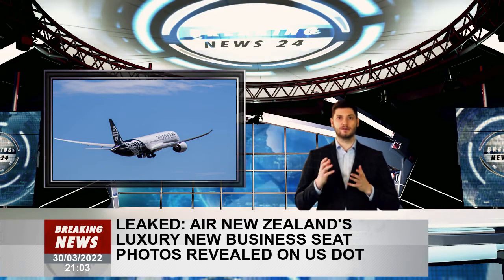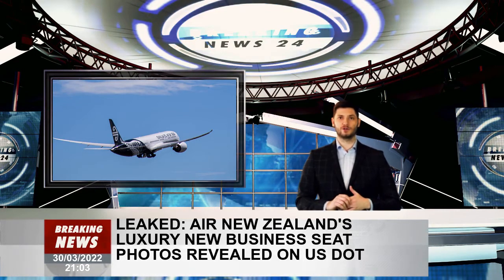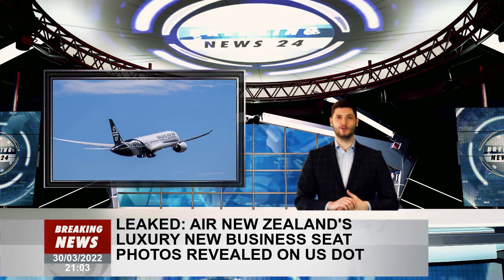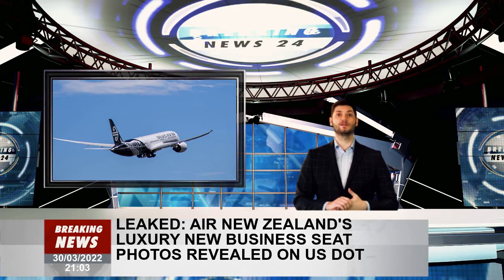The pictures and details accidentally leaked by the Department of Transport show a product not unlike the lie-flat business sleeper pods of airlines like Qatar Airways, which were recently installed on their Dreamliner fleet.